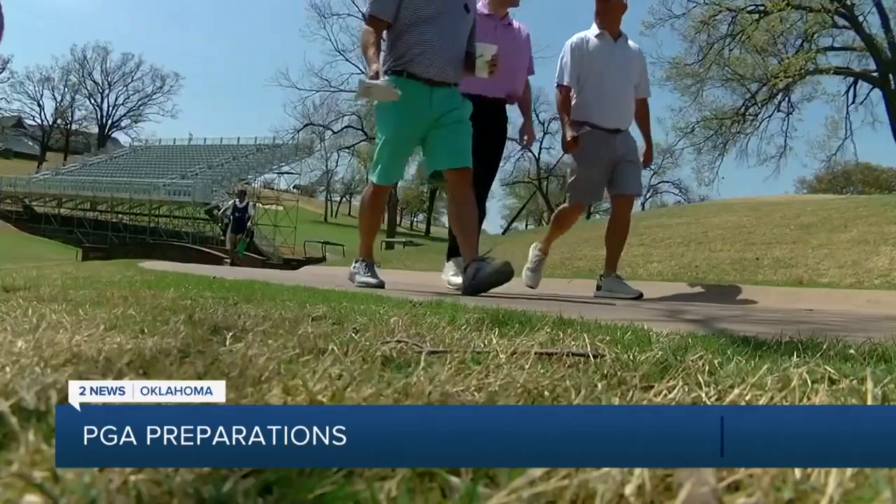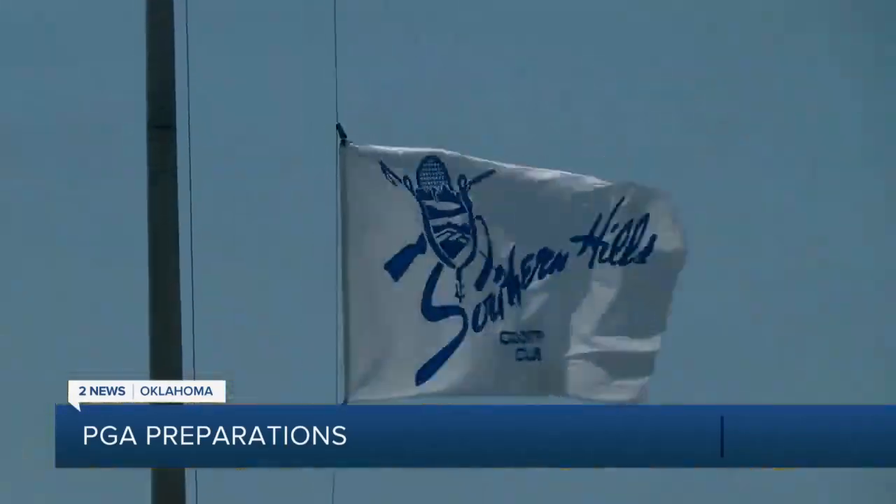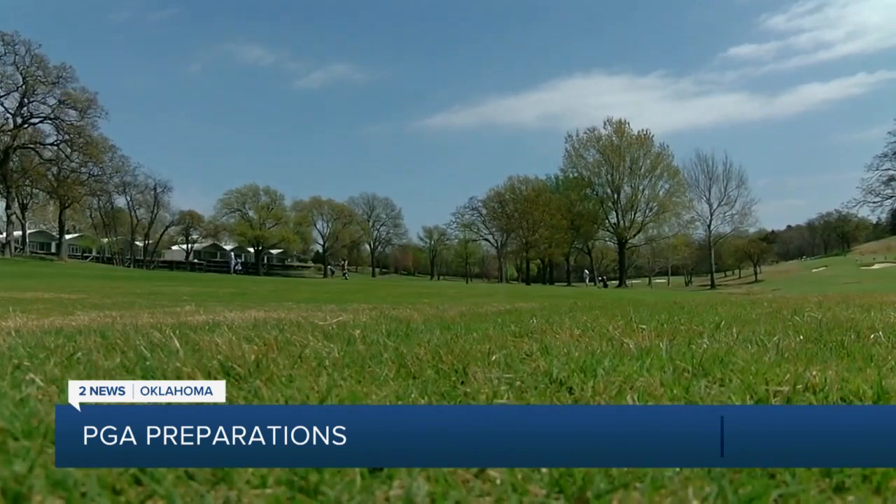And for Myers, he says he'll be ready to show off what Southern Hills has to offer. He added: 'I'm excited for the community to come out and show the rest of the world what Tulsa and Oklahoma is all about.'